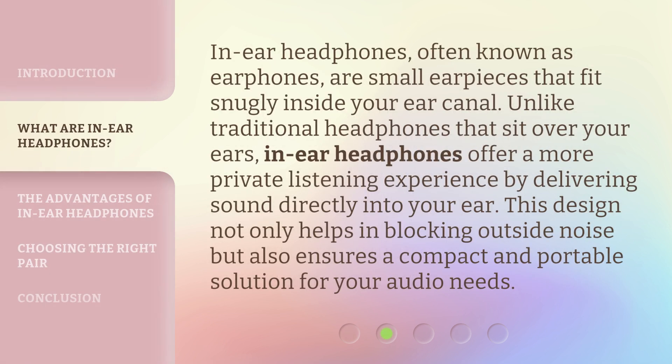In-ear headphones, often known as earphones, are small earpieces that fit snugly inside your ear canal. Unlike traditional headphones that sit over your ears, in-ear headphones offer a more private listening experience by delivering sound directly into your ear. This design not only helps in blocking outside noise, but also ensures a compact and portable solution for your audio needs.